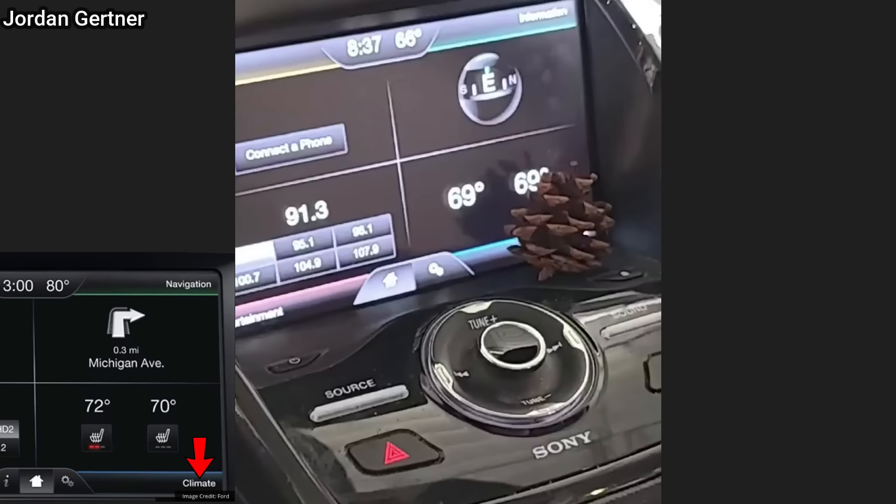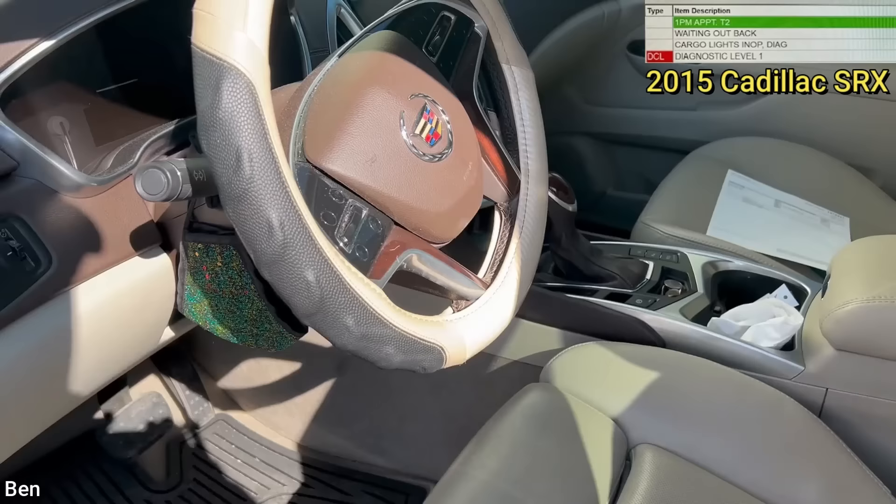Customer states when pressing the home screen on the HUD unit of the steering wheel, it goes to the temperature settings. The technician found a pine cone resting against the touchscreen, which was enough input to go to the climate settings. He removed the pine cone and fixed the issue.